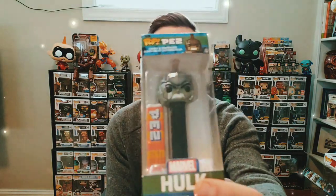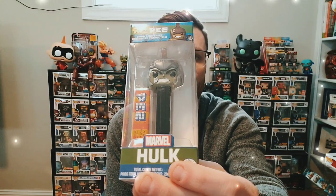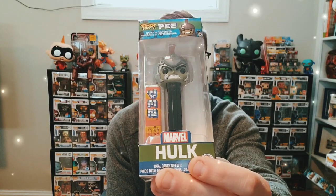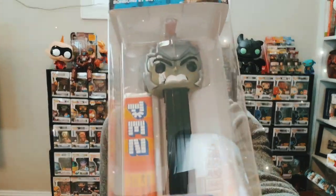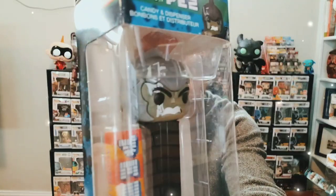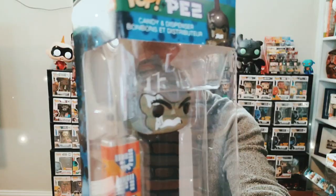Right here you have the original Hulk Pop PEZ. This is not the chase version — you will see the chase version later. That is the Hulk Ragnarok, and it looks exactly like the Hulk Ragnarok Funko Pop with very nice detail on there.